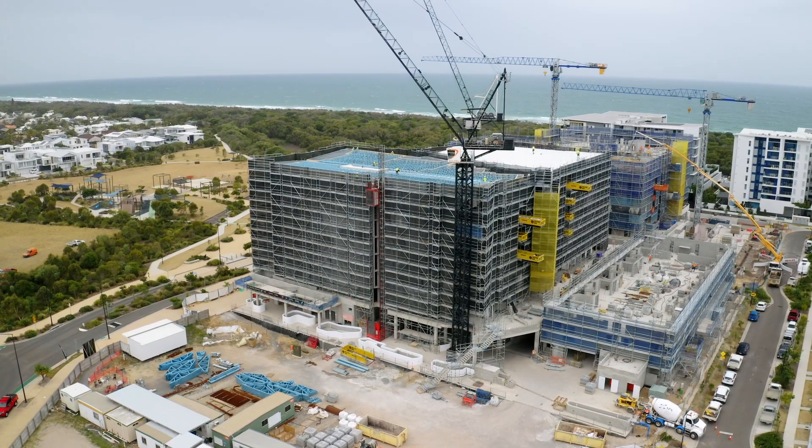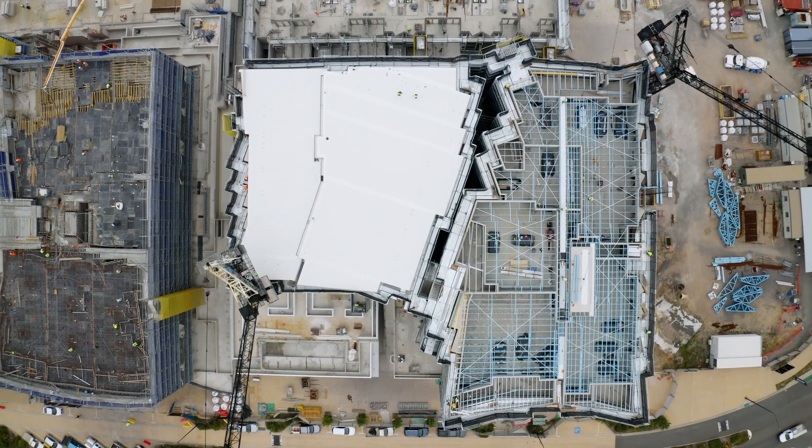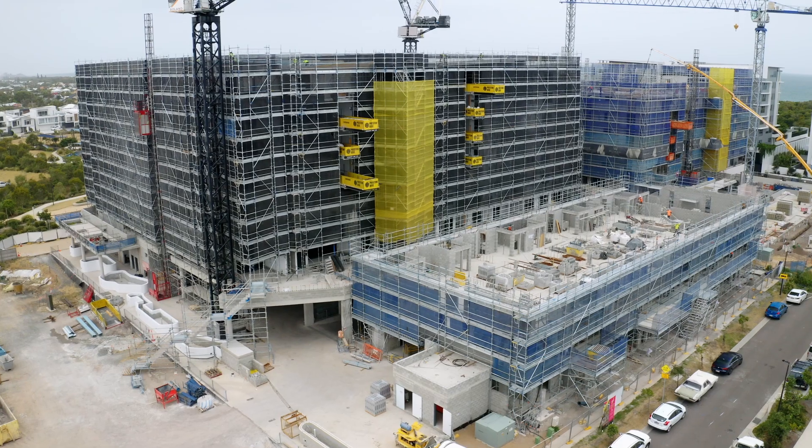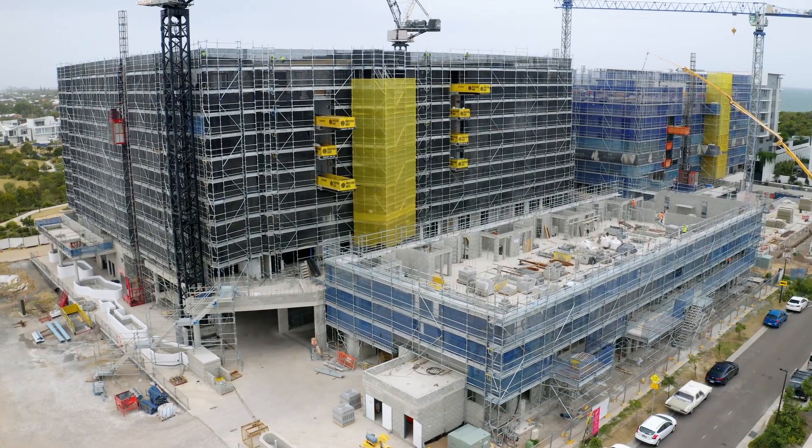This month we've reached a couple of milestones on the project. We've got the roof onto tower two, which is really good. Our last major concrete pour has also been completed, on level two of the townhouses.